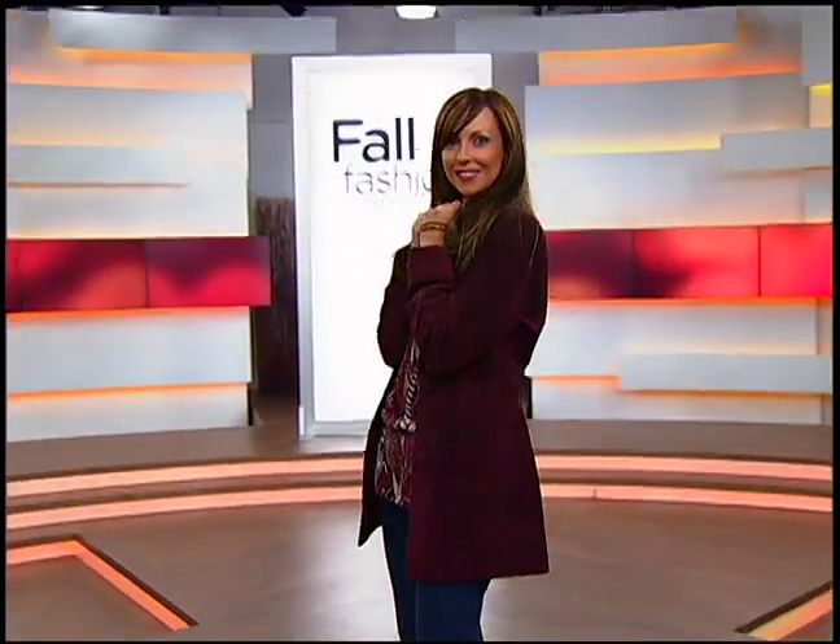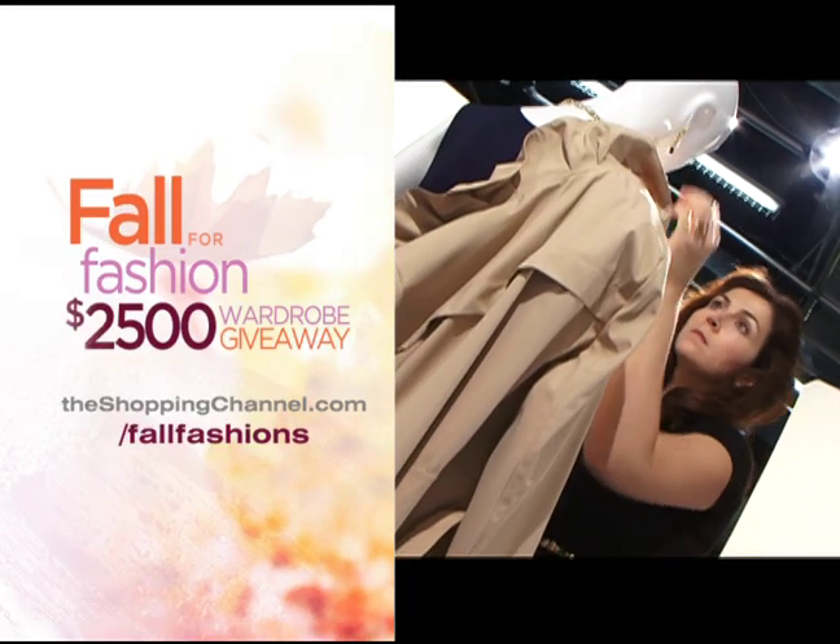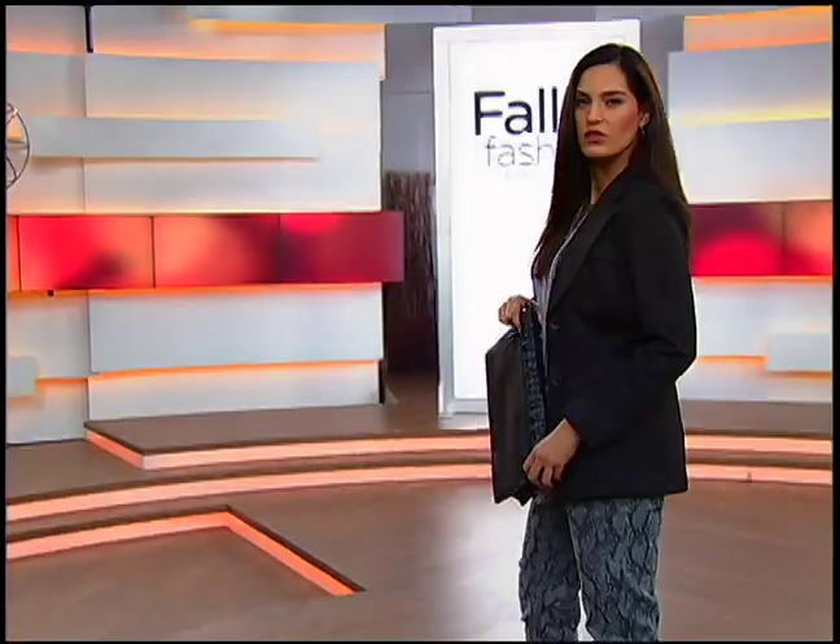Standby contest page. Graphics, please. Enter our Fall Fashion wardrobe giveaway. Okay, stand by camera two. And take two.